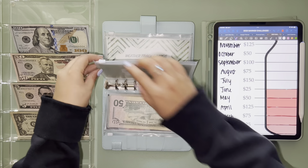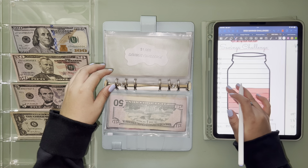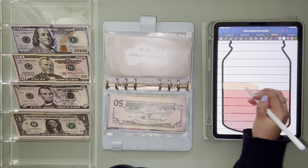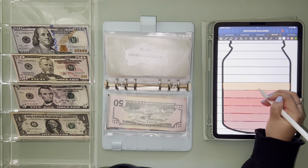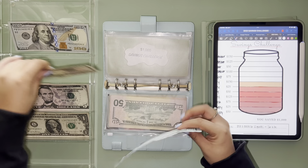That's the five thousand done. For the one thousand savings challenge, we are stuffing for the month of July: one hundred and fifty dollars. There we go — one hundred and fifty.